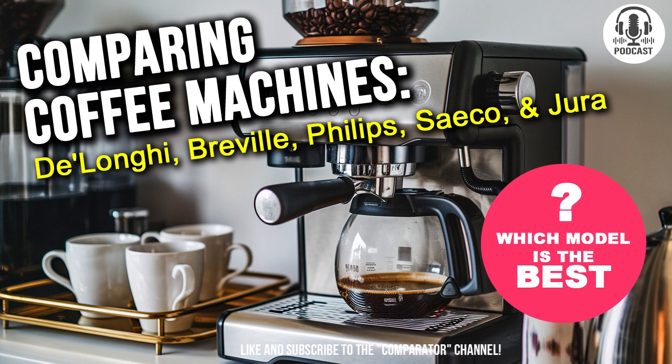Moving on to the next model, Philips 3200 series. This machine seems to want to do everything for us. How about its automation and other smart features? The Philips 3200 series is all about convenience. It's fully automated, so if you don't want to fuss with settings, it handles everything for you. You can adjust the temperature, strength, and water amount, then just press a button. The machine takes care of the rest.